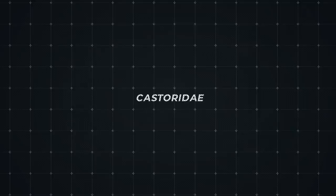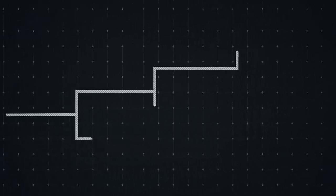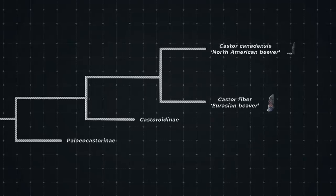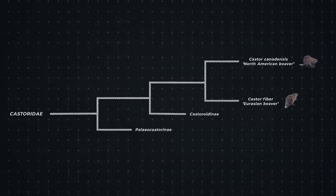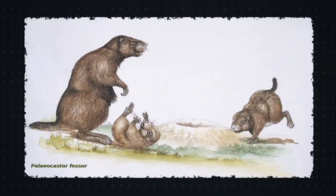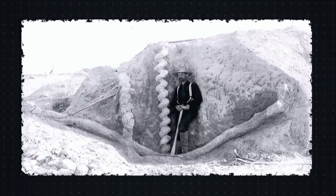Modern beavers are the only living members of their family, Castoridae. Once a diverse group of rodents, Castoridae now only contains two species: the North American and Eurasian beavers. The family originated in the late Eocene, around 36 million years ago. These early creatures were small, with large claws and short tails, pointing to a lifestyle made for digging rather than swimming. Some specimens have even been found fossilised in their underground burrows, known as devil's corkscrews for their spiral shape.